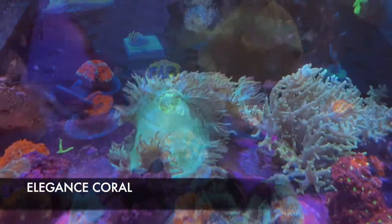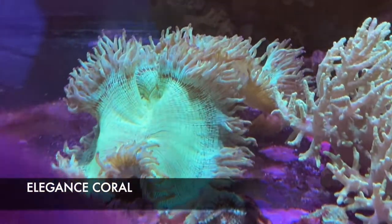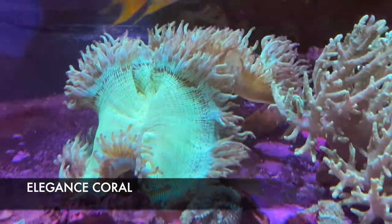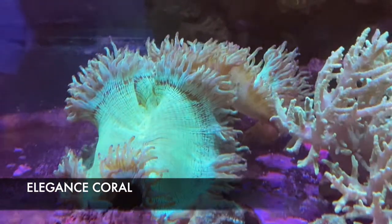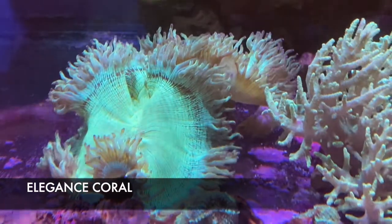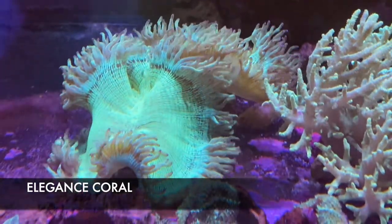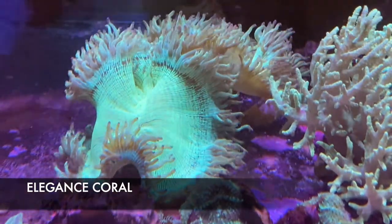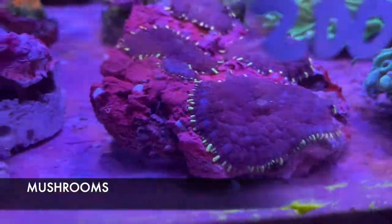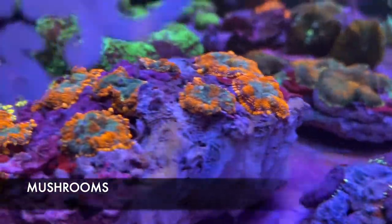Here we have a very nice size, decent color Elegance Coral. Elegance are probably one of the most finicky corals out there in my opinion. They require low light, low flow, and super stable water chemistry — anything goes wrong and they just won't exist anymore. So this is definitely an expert-level coral. Here we also have a bunch of different types of assorted mushrooms — also very beginner friendly, lots of color, grow decently fast, and they don't really care much about the light.